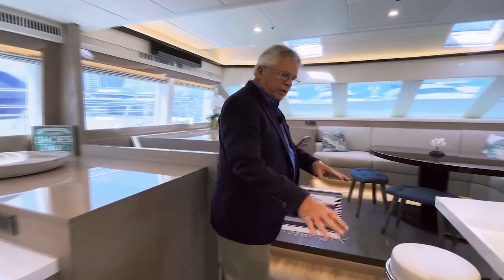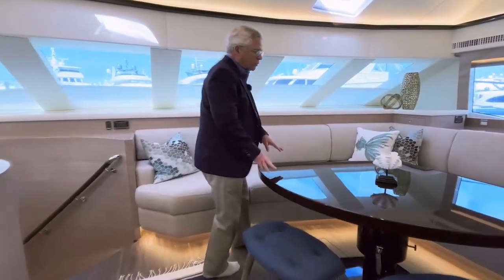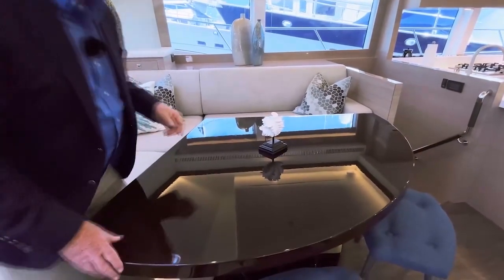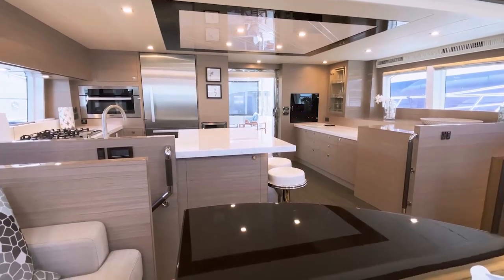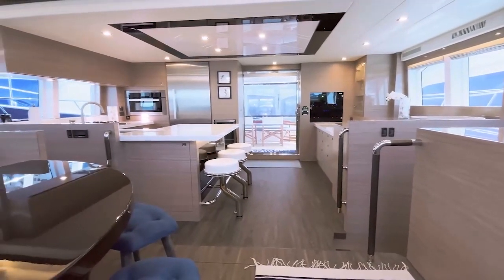Moving forward, we go from the casual dining of the stools to the more formal dining up a seven inch step. There's an L-shaped sofa wrapping around a nicely finished triangular table on a high-low pedestal. From this position, looking through the whole room, you can see that Horizon put a gloss finish on all the horizontal surfaces and a satin finish on all the vertical surfaces.